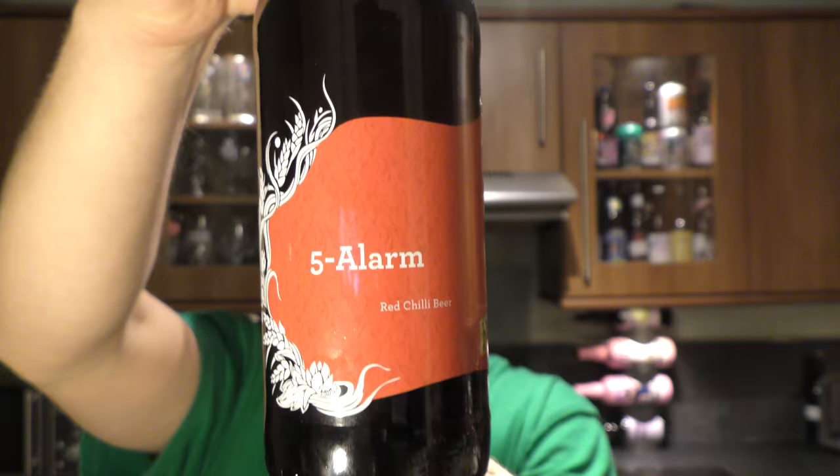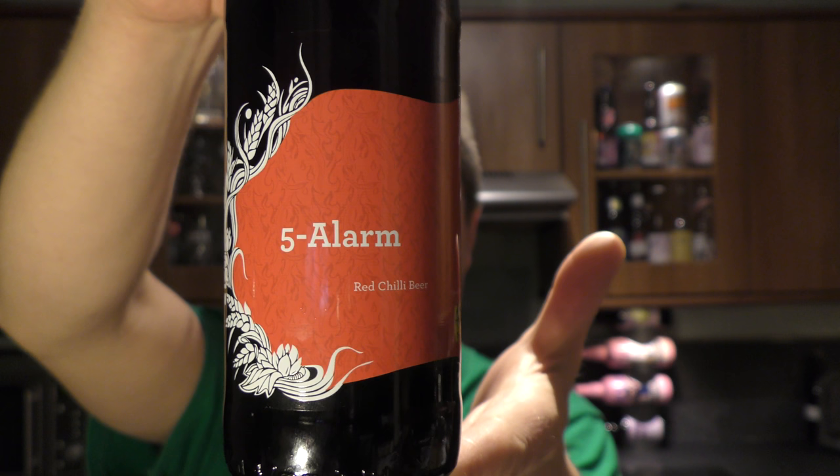It's beer o'clock on Real Old Craft Beer. Today we've got a beer from Siren Craft Brew, and it's a collaboration with Hoppin Frog. It's 7.4% ABV, it's 5 Alarm Red Chilli Beer. It describes itself as having red caramel malt to add sweetness to the beer, to complement that lovely celebration of the glorious chilli pepper.